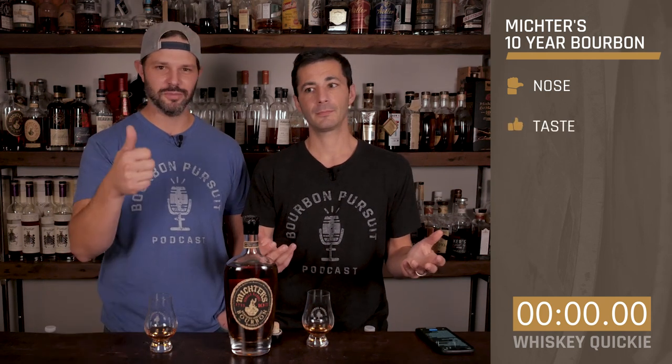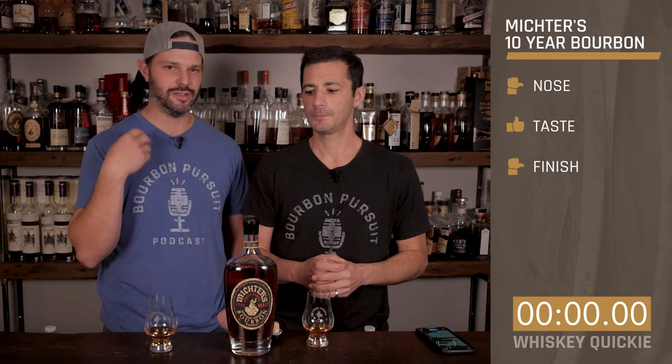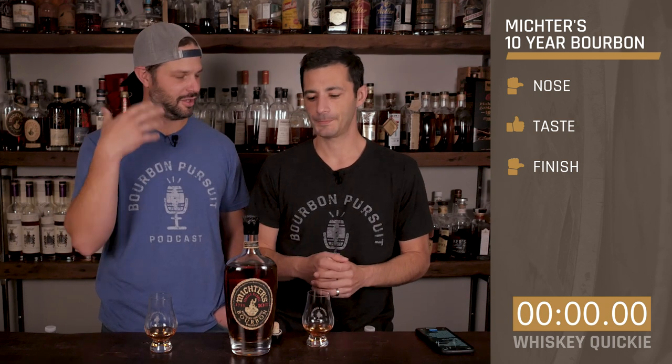Let's go ahead and rate it. On the nose, I'm kind of sideways — there's nothing outstanding, but it's solid. On the taste, I'll go thumbs up, it's really good. And the finish — sideways. I wanted a little more robustness. It's so easy sipping, it's kind of light and falls a little flat. But if you like light, delicate whiskeys, this would be right up your alley.